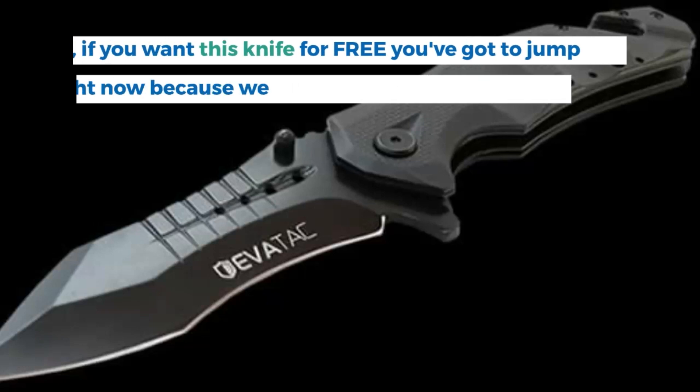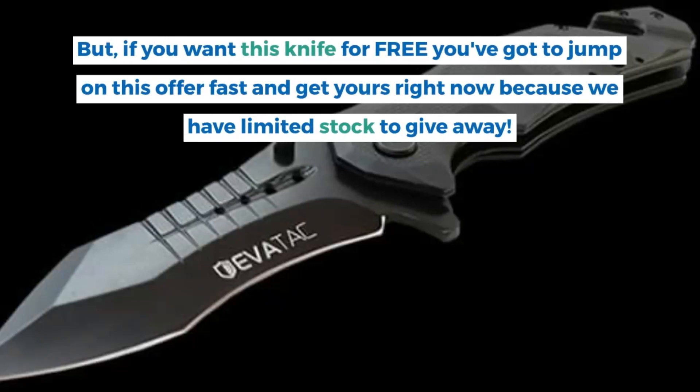But if you want this knife for free, you've got to jump on this offer fast and get yours right now, because we have limited stock to give away.